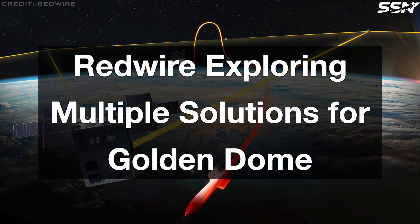In this week's Space News, RedWire is exploring multiple solutions for Golden Dome.